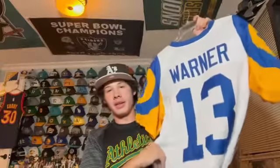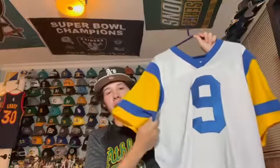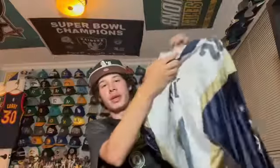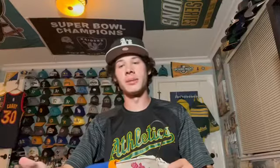Kurt Warner is a cool guy and a Hall of Famer. Then this is literally the same thing but a custom one with the last name on the back — Marshall Falk, number 28, another St. Louis Rams legend. Obviously a great running back. This one's a little weathered but pretty cool, don't really wear it at all.